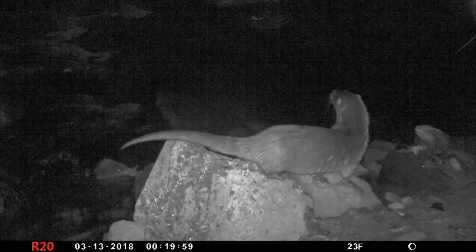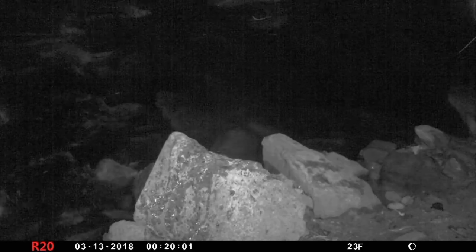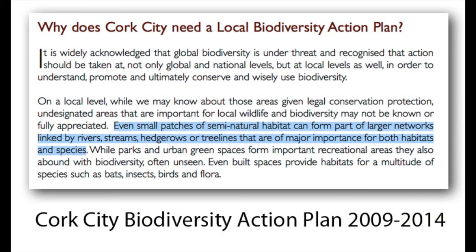The following line taken from a Cork City Biodiversity Action Plan is not specifically referring to the River Bride, but it may as well be.